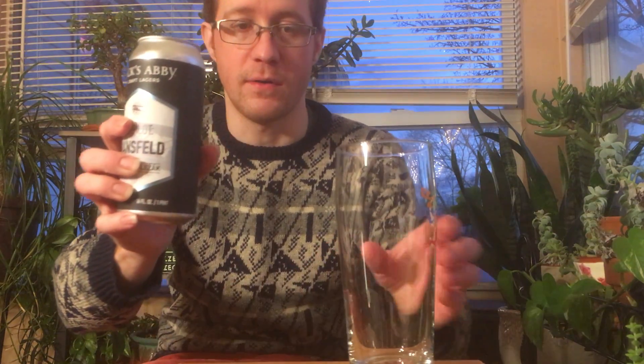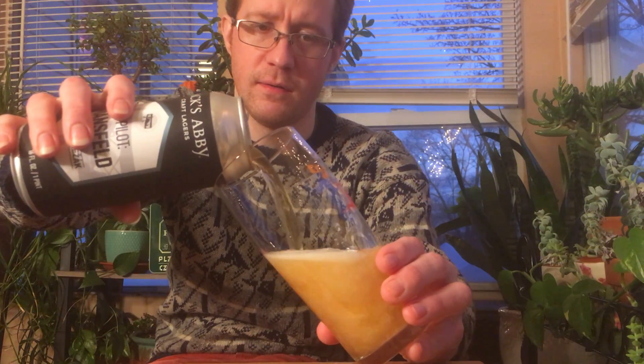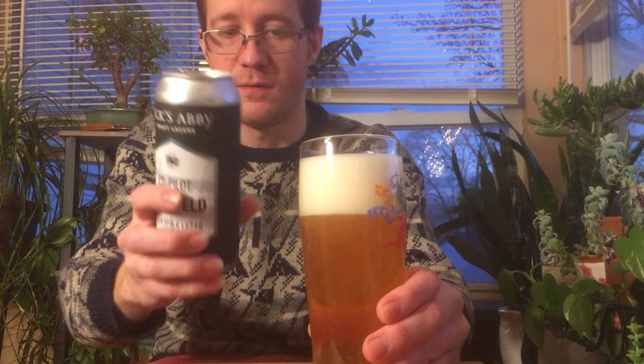It's four and a half percent alcohol. Uses just Czech — or Bohemian, which is Czech — pilsner malt, floor malted, and Zott's hops.